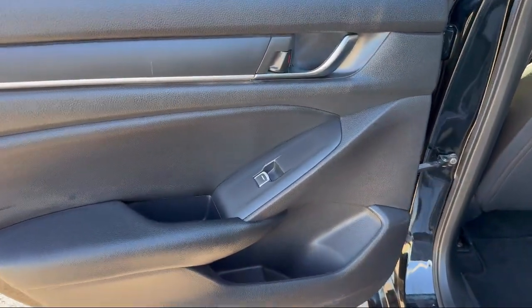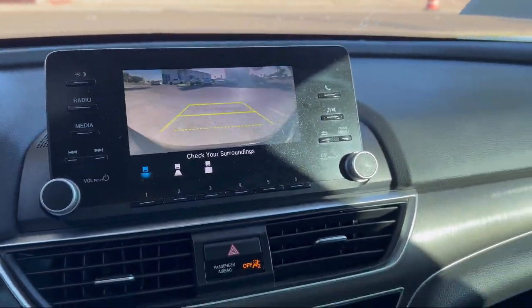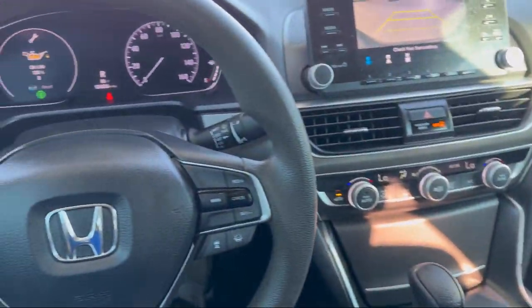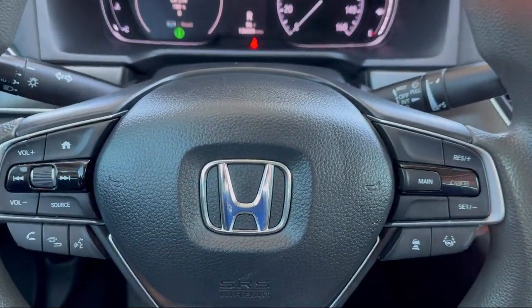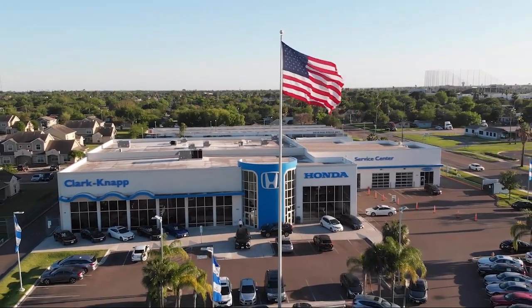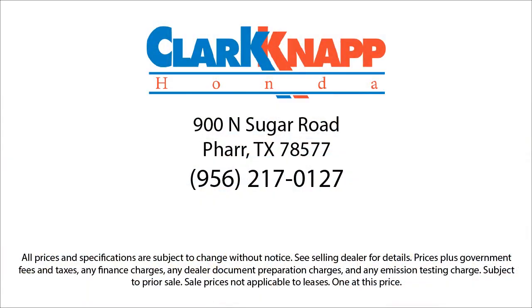Since 1993, family-owned Clark Knapp Honda has been proudly serving our friends and neighbors in southern Texas. Backed by the Clark name, a trusted name locally for over 85 years, our friendly and knowledgeable staff always goes the extra mile for our customers. If you're in the market for a vehicle or need service of any kind, come visit us today. Clark Knapp Honda — simply better.